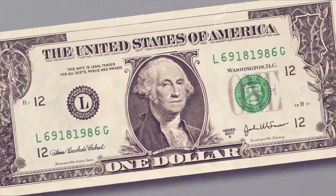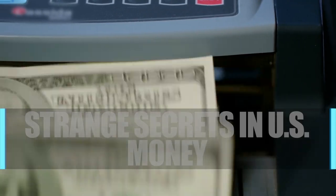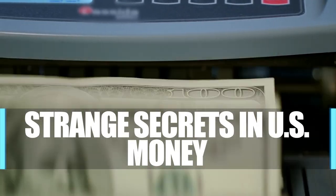Where did your money come from? What symbols hide in plain sight on the $1 bill? Find out as we look at strange secrets in U.S. money.